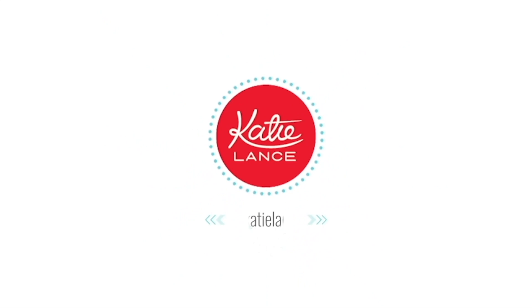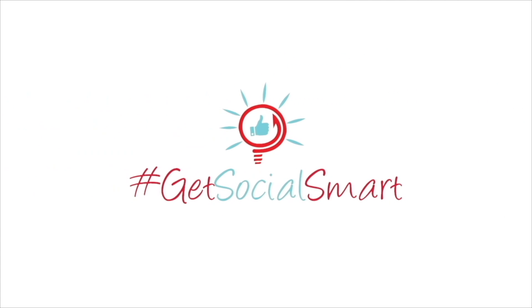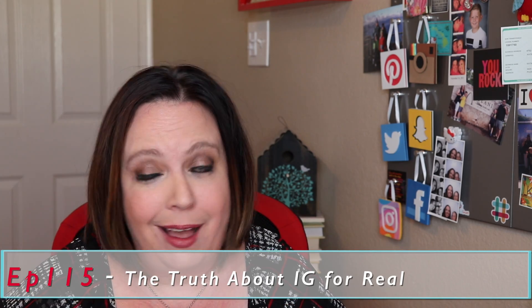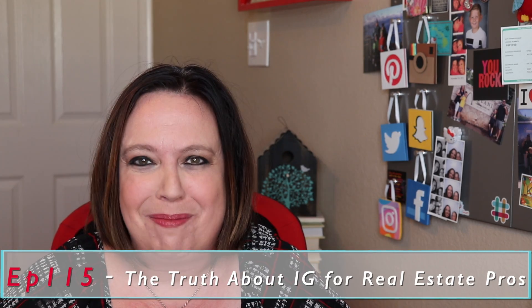Have you been wondering how to grow your following over on Instagram? Listen up, I can help. Hey everybody, Katie Lance here, founder and CEO of Katie Lance Consulting, the Get Social Smart Academy, and author of the book Get Social Smart. This is episode 115 of the Get Social Smart show, and today I'm going to share with you the truth about Instagram for real estate pros.